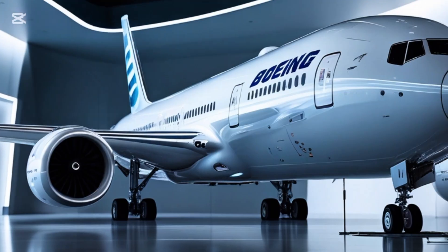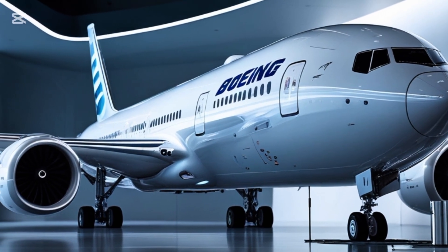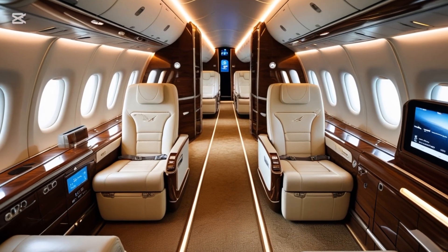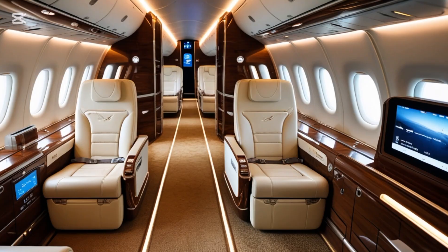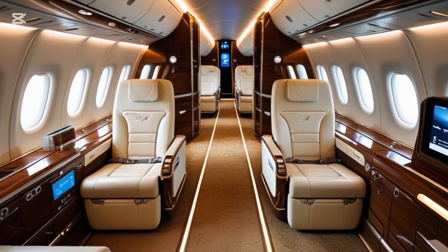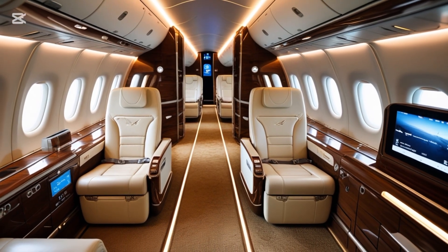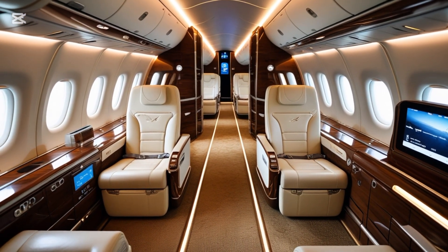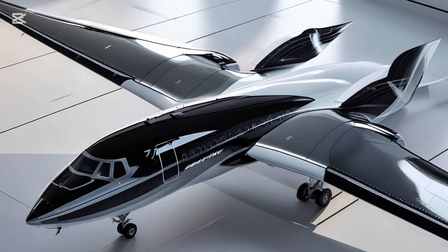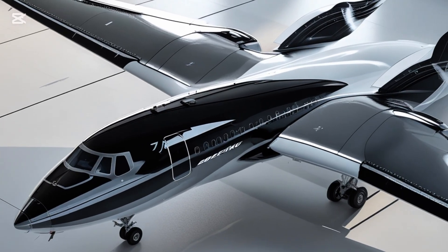The Boeing 777X is the latest and most advanced iteration of the long-haul 777 family, a lineup that has been one of Boeing's most successful twin-engine widebody aircraft series. The 777X was designed not just as an upgrade but as a total reimagination of what a modern long-distance aircraft could be. With state-of-the-art materials, next-gen engines, and advanced aerodynamics, it's set to redefine what passengers and airlines can expect from a commercial jet.